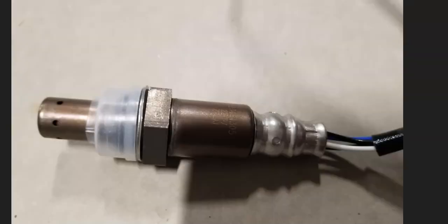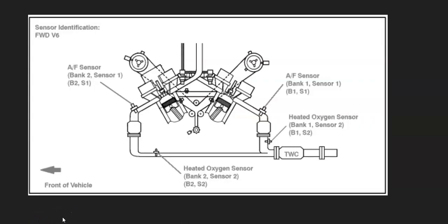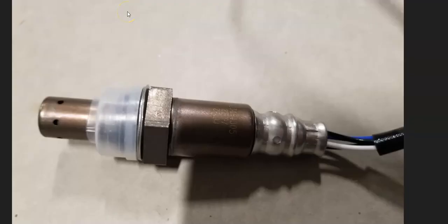If vacuum checks out, the next thing is to check the Bank 1 Sensor 1 upstream oxygen sensor, as it may have failed and be sending bad data to the onboard computer. Its location varies depending on the year of the Toyota and engine type. Here's an example on a 2007 Camry 3.5-liter V6 — Bank 1 Sensor 1 is right here, before the catalytic converter. You can test these using YouTube guides, or go ahead and replace it if needed.